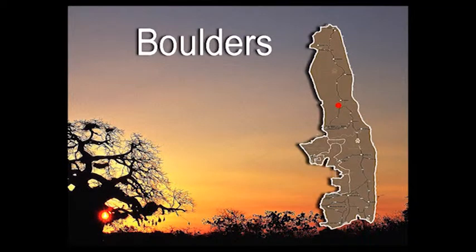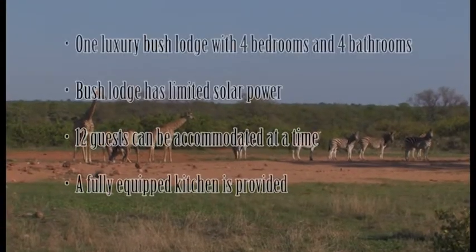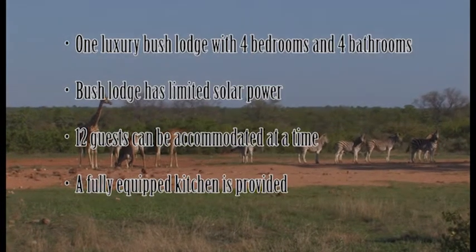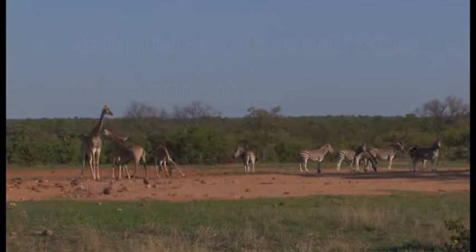Boulders Bush Lodge, Kruger National Park. Fact file: one luxury bush lodge with four bedrooms and four bathrooms. Bush Lodge has limited solar power. Twelve guests can be accommodated at a time. A fully-equipped kitchen is provided.